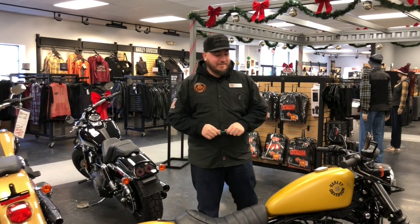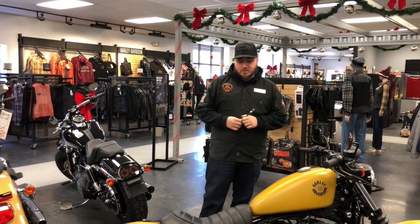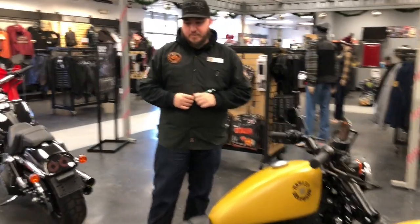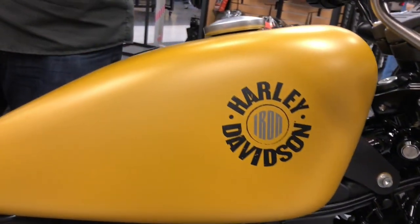Here we have a 2019 Iron 883 in the Gold Rugged Denim — it's a new color for 2019. Don't let the pictures online fool you, this bike looks really good in person. It's something cool that Harley is trying.